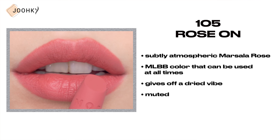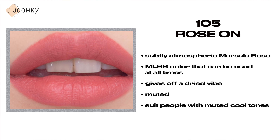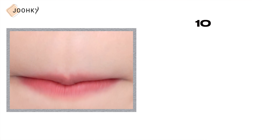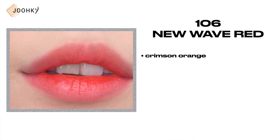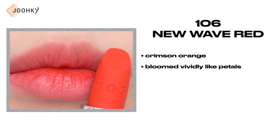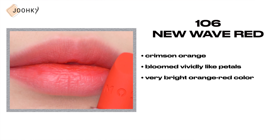105 Rose On — this is said to be a suddenly atmospheric Marsala Rose. It's said to be an MLBB color that can be used at all times with no reason needed. The color gives off a dry vibe, so I think it's muted too, and I feel that it will suit people with muted cool tones.